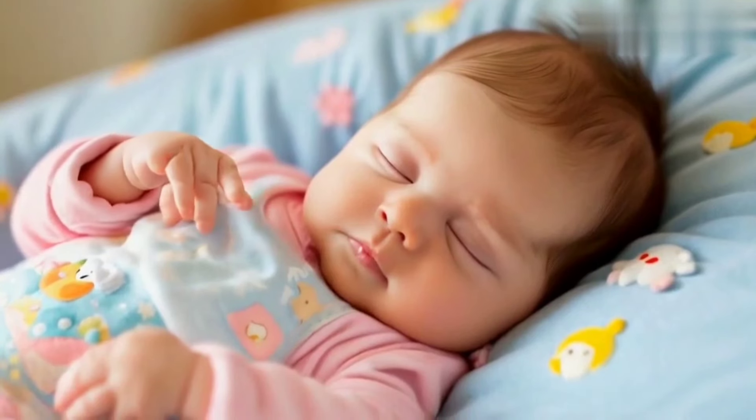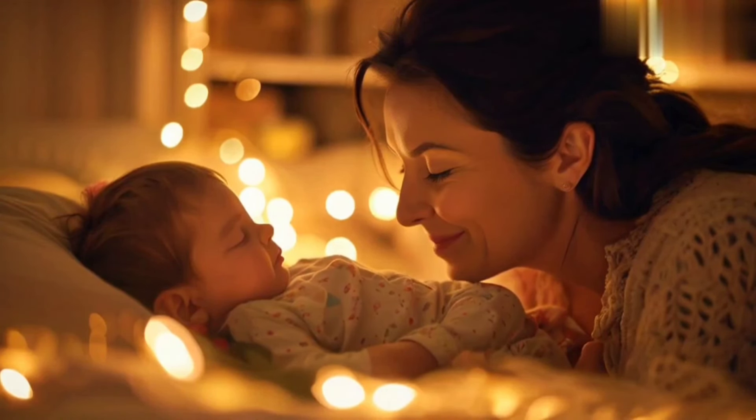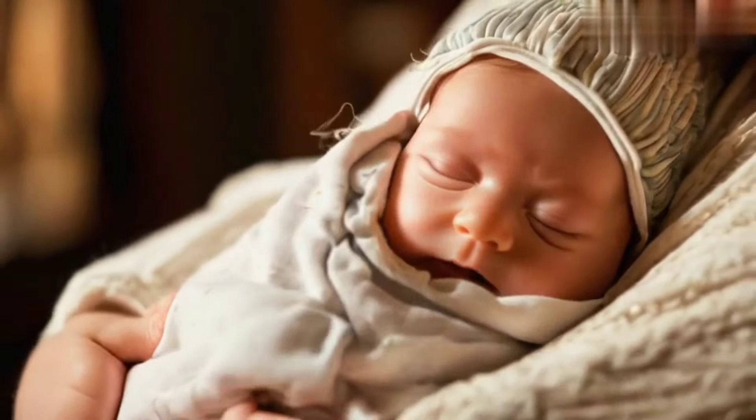Show proper bottle sterilization, formula preparation, and feeding positions. Gentle music playing as the mom cradles the baby. Close-ups of the baby feeding, looking content and calm.